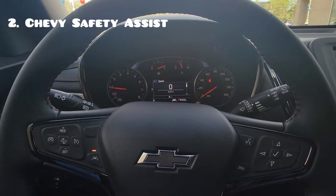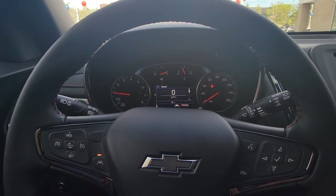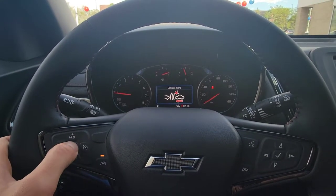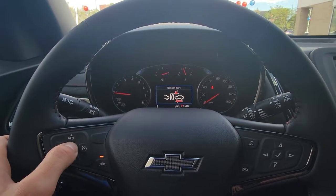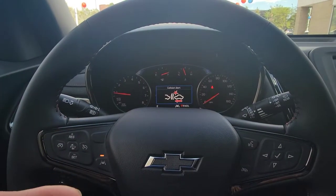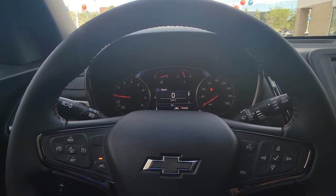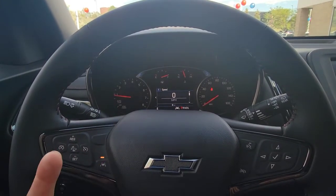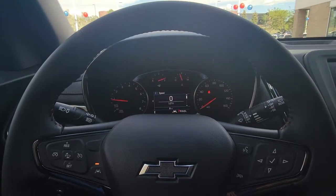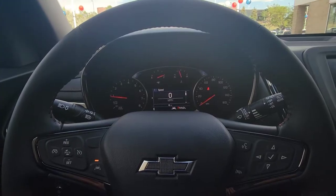Up next we have the standard Chevy Safety Assist, which comes with six really cool features. First, you have your forward collision alert. This button in between the cruise control is going to determine the sensitivity — far, medium, or close. Generally I recommend leaving it on medium. If you want it more sensitive, put it further; less sensitive, put it closer. Basically, if a car slows down in front of you and slams on the brakes while you're coming up too fast, it's first going to beep at you, then shine lights up on the windshield, and lastly it can actually apply the brakes too. If it senses an imminent crash, it will hopefully lessen the severity of the incident or avoid it altogether.